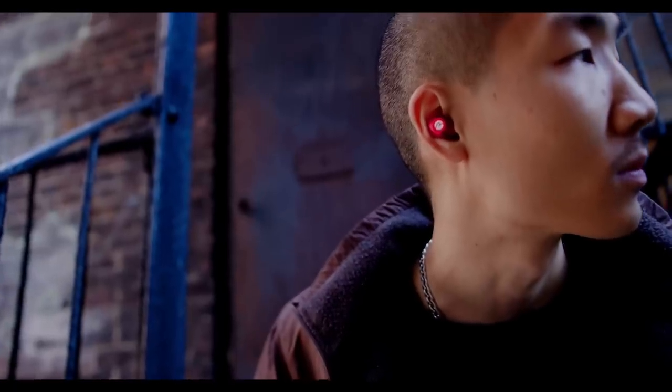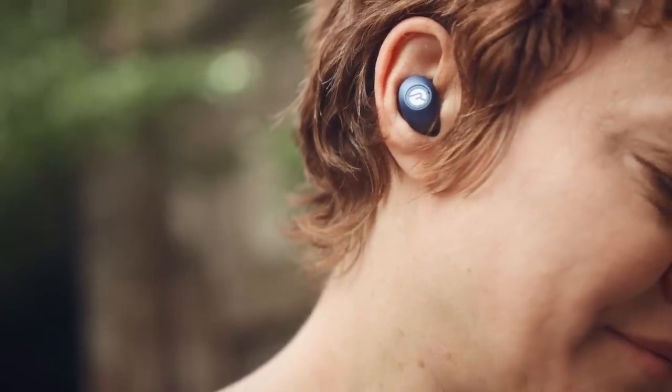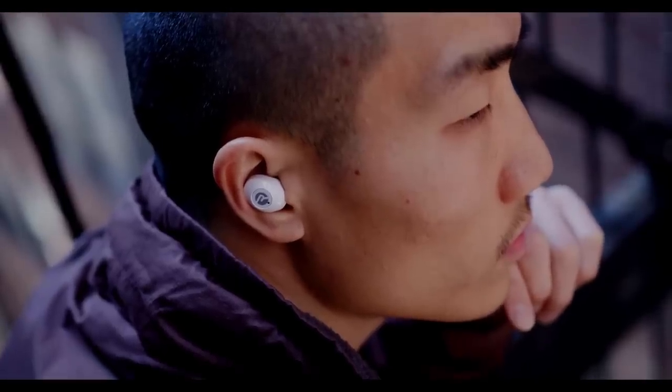This video is sponsored by Raycon. Raycon's everyday earbuds look, feel, and sound better than ever. They have optimized gel buds for the perfect in-ear fit, are comfortable, and will not budge.